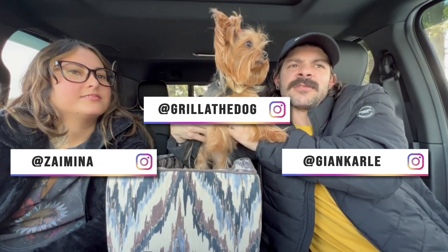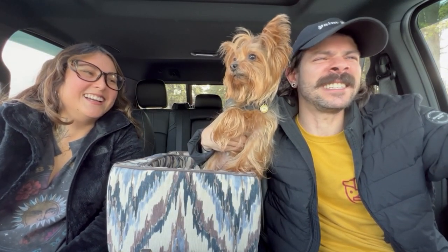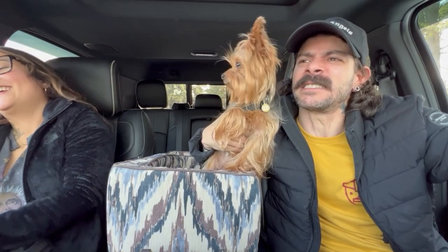Hi, I'm Gian. And I'm Cy. This is Gruyard Gordo. She's a feisty girl. You don't mess with Gideon. You tell him, Gruyard Gordo. Welcome to our YouTube channel.